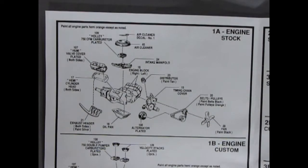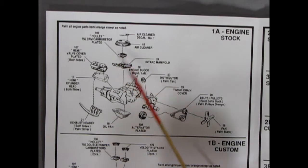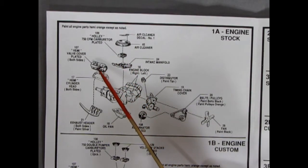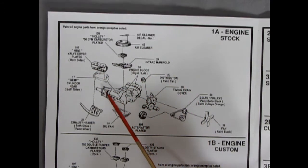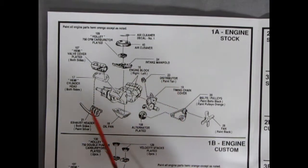There are only two engine choices for 1969 in the Dodge Daytona: the amazing 440 six-pack and the 426 Hemi. AMT has included the 426 Hemi engine, which you can build one of three ways. In the first panel we have the stock engine: air cleaner, carburetor, intake manifold, Hemi valve covers plated for both sides, cylinder heads, engine block with transmission in two pieces, distributor, timing cover, belts and pulleys, fan, alternator, oil pan, and exhaust headers. That's the stock configuration.